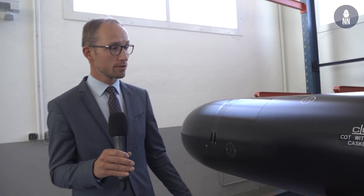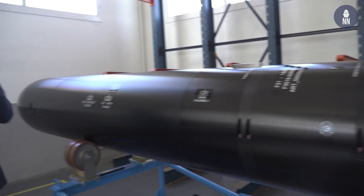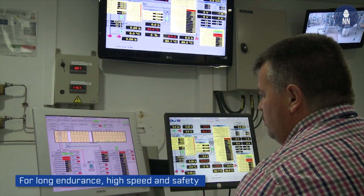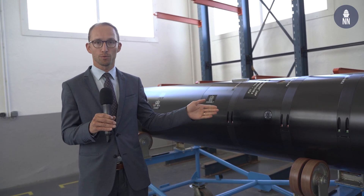After the control and guidance section comes the energy — the primary battery section — based on the silver oxide aluminium technology, which offers the best energy density to perform very complicated and long range missions.